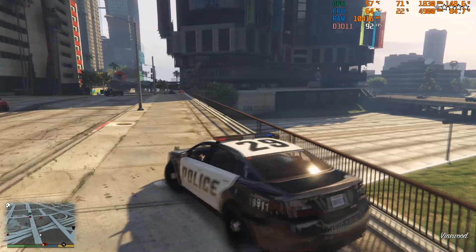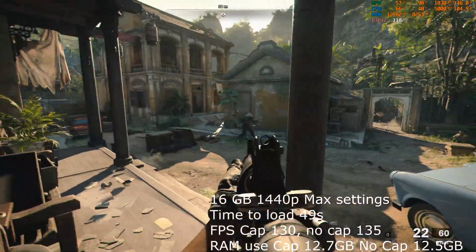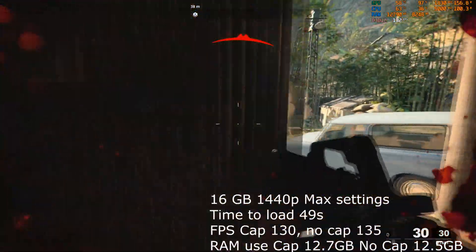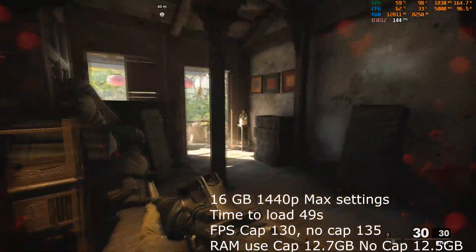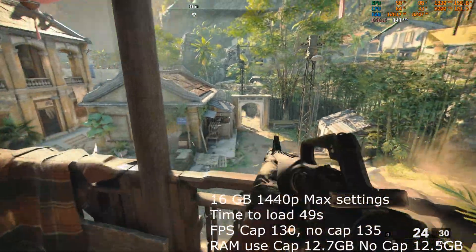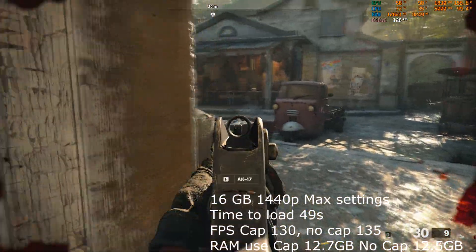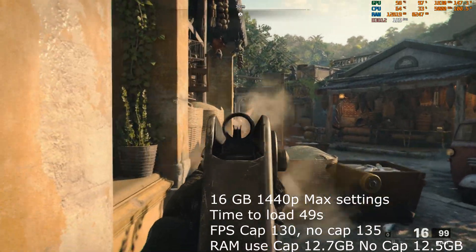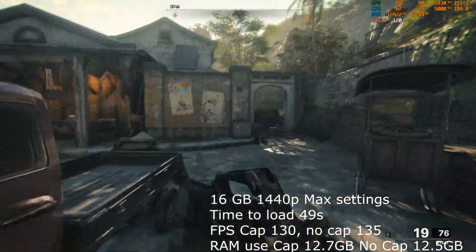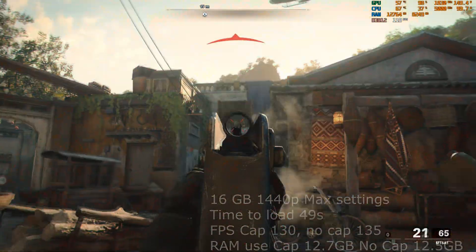Now looking at Call of Duty Cold War - this goes through the Battle.net application. We're looking at just the campaign here. It took about 48 seconds to get into the game at 16GB. Frames per second while capturing were between 125 and 135, averaging that out to about 130. When not capturing it was a little bit higher at about 135 to 140 frames per second. RAM usage at 16GB was about 12.7GB while capturing, and only very slightly less at about 12.5GB when not capturing.